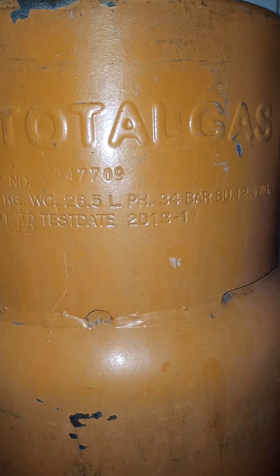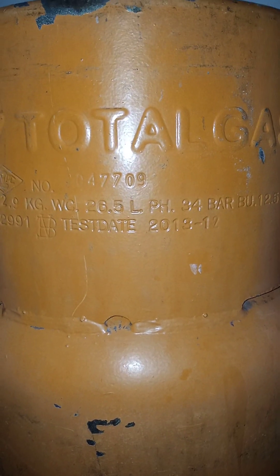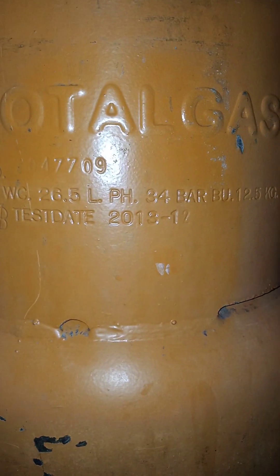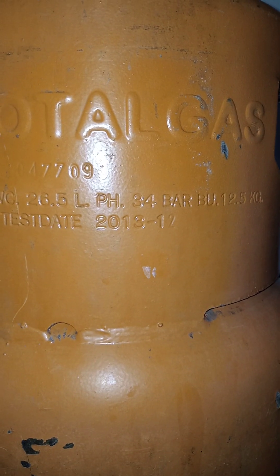For this particular cylinder, which is a Total Gas cylinder, what is printed on it is a test due date, which is 2013 December. So in this particular case, it means this cylinder was meant to have been retested in December 2013.